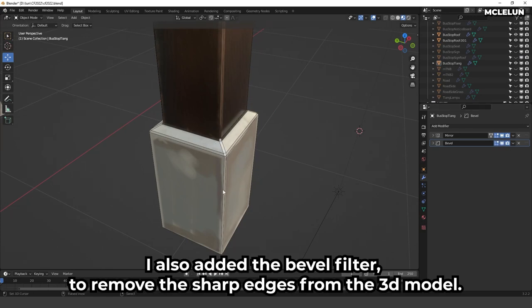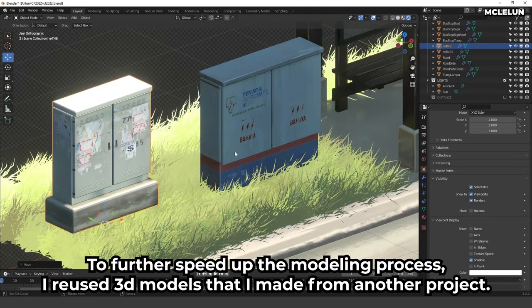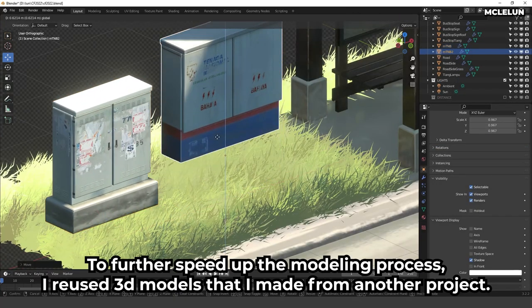I also added the Bevel modifier to remove the sharp edges from the 3D model. To further speed up the modeling process, I reused 3D models that I made from another project.